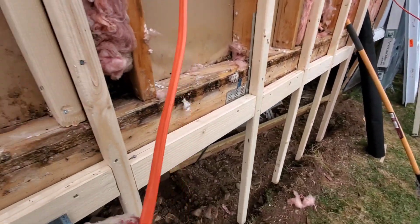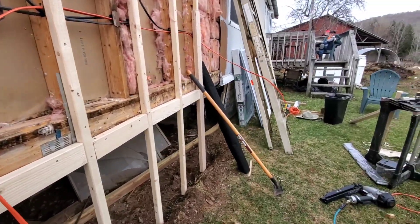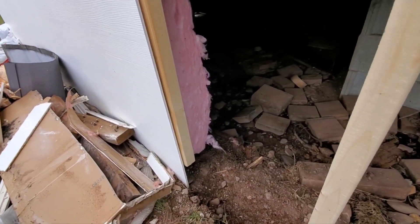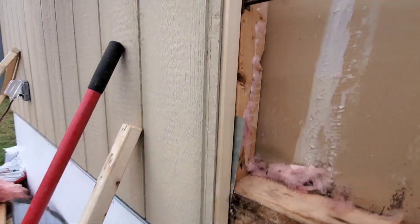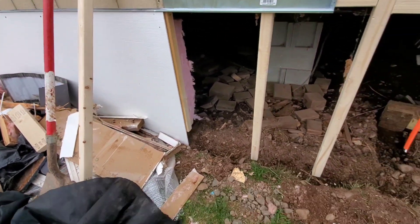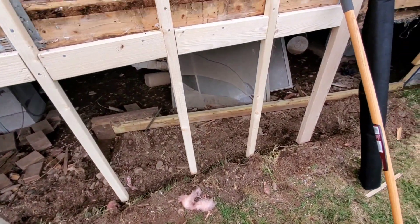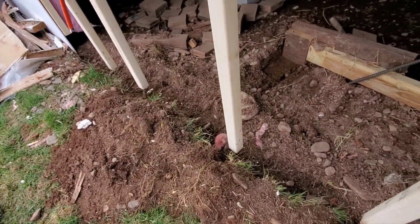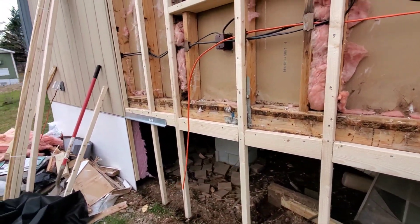Running electric — heavy gauge number 12 wire for the electric heat. I let the insulation run down into there, then I put this T111 siding, three-eighths. This plastic Azek comes into contact with the dirt and won't be affected by it, and this holds those up so they're not touching the dirt, so water won't get wicked up into it. Just got to keep plugging away.